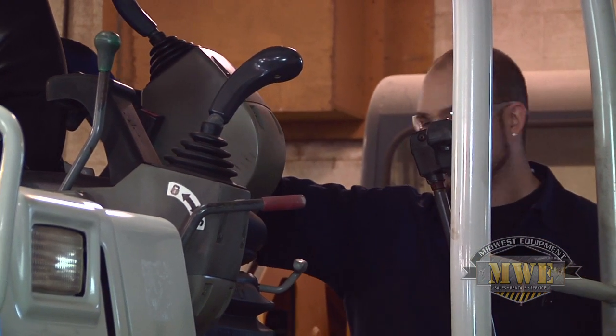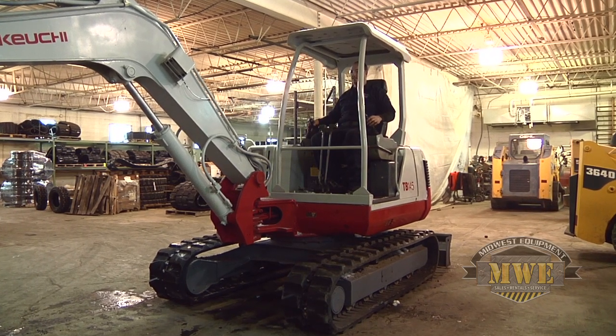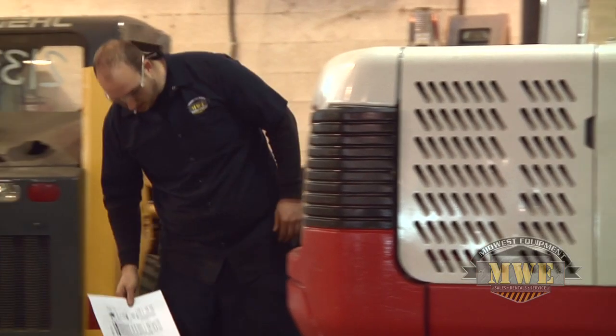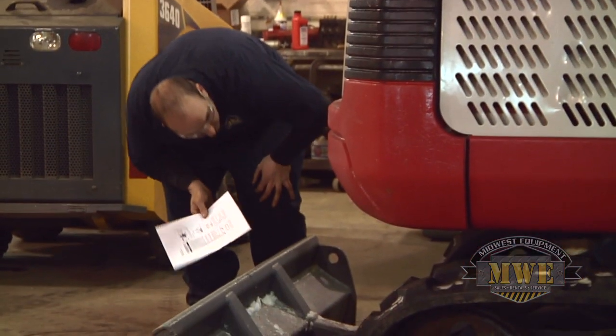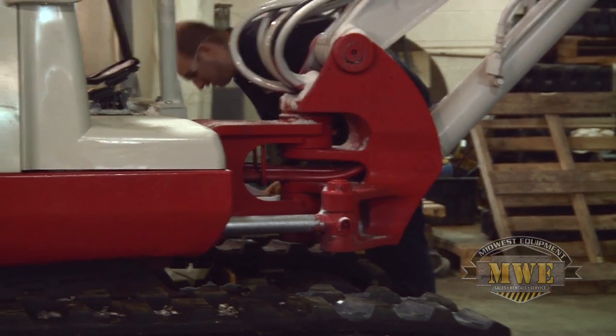Check all safety switches for proper operation. While the engine is running, the motor shouldn't exhibit any unnecessary sounds or produce excessive exhaust fumes. Pay special attention to leaks or emissions below or in front of the operator's seat.